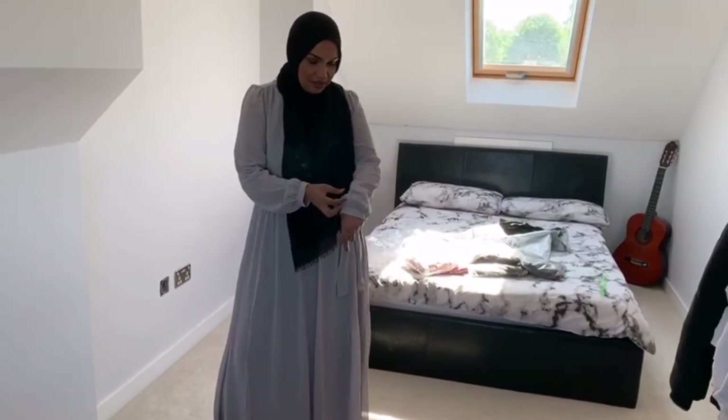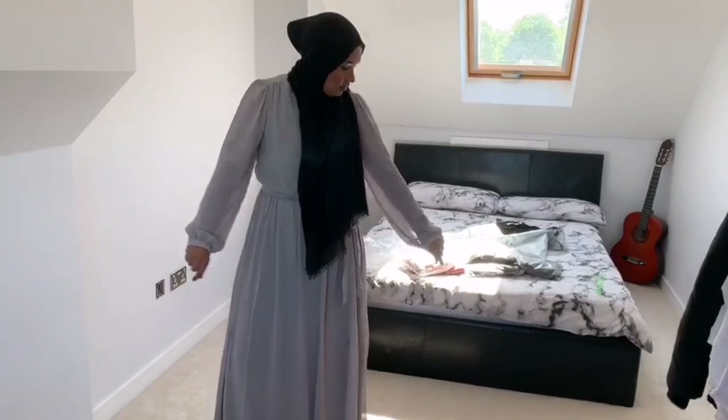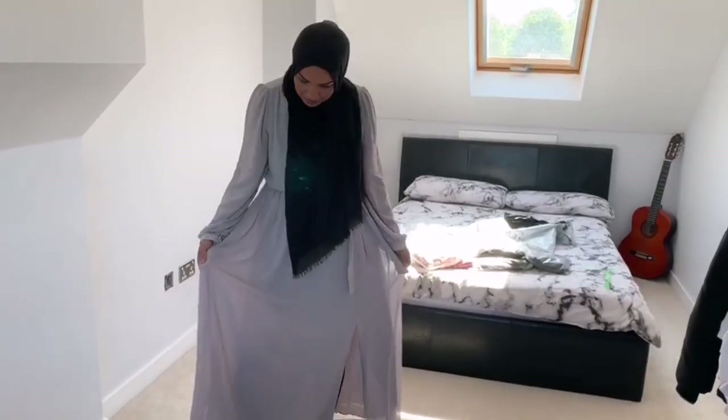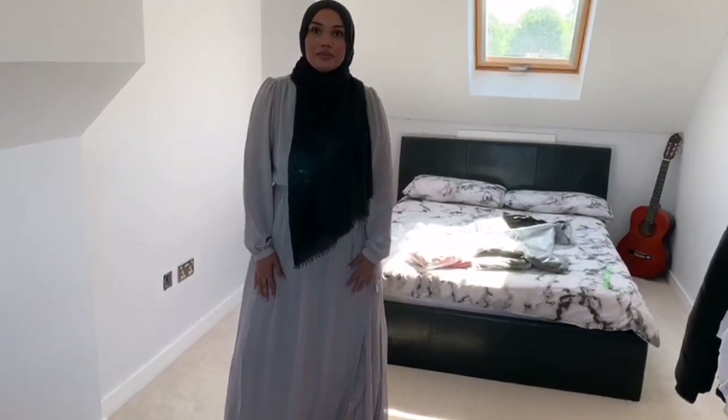I'm not sure about the sleeves — I think they're a little bit baggy. But apart from that it's nice, it's a lovely material and it feels nice on as well.